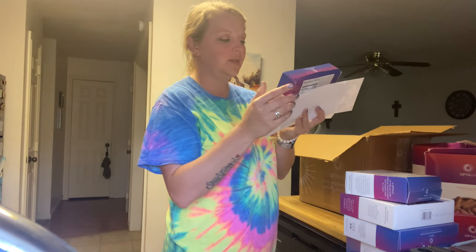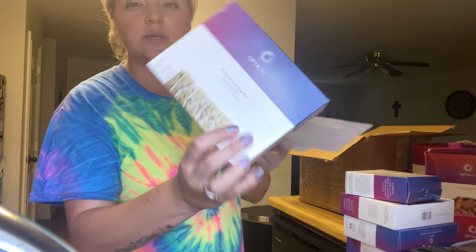And then we have a zesty lemon crisp bar — that sounds really good!